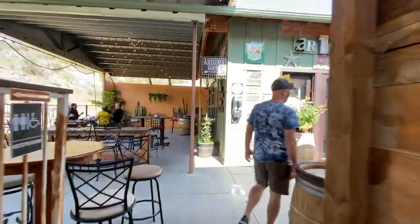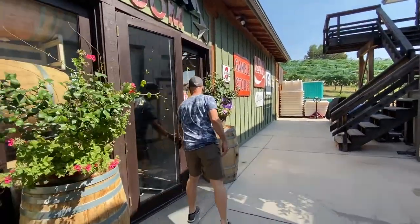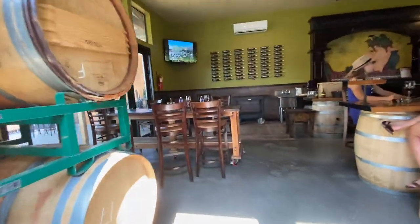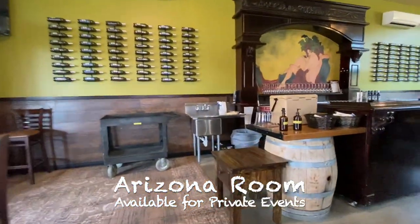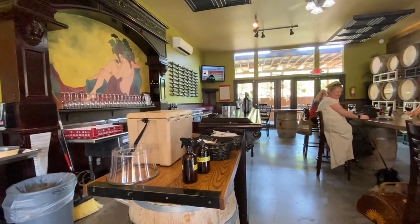Javelina Leap has been around for a little bit and they are in the Page Springs area. They have award-winning wines. We're about to step into their private tasting room — you can actually rent this out and have private events in here. It looks like just a fun place to be with people.